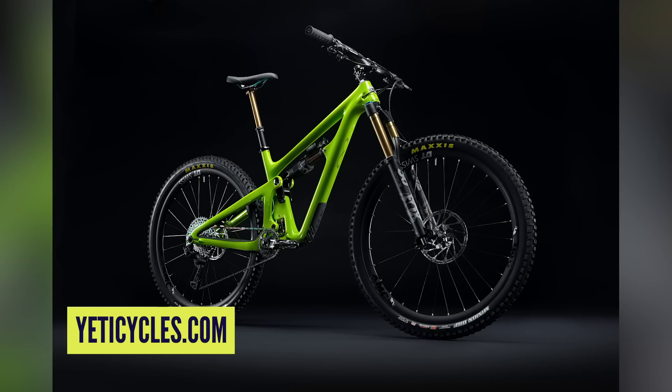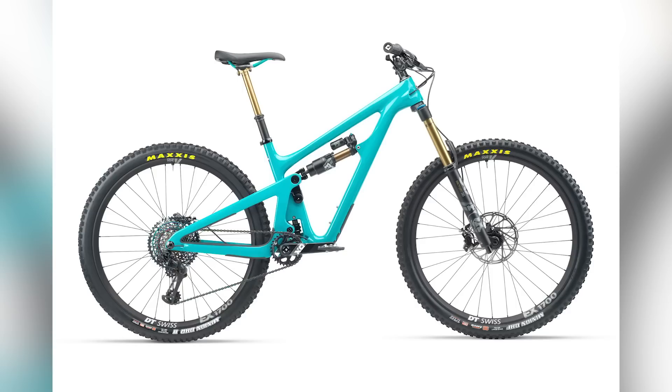Yeti have gone green — not as you might think, though. Yeti are very famous for their turquoise color, the famous Yeti blue. In a lot of people's opinions, it's not a Yeti if it's not this color, but they have been experimenting with different colors over the last few years.